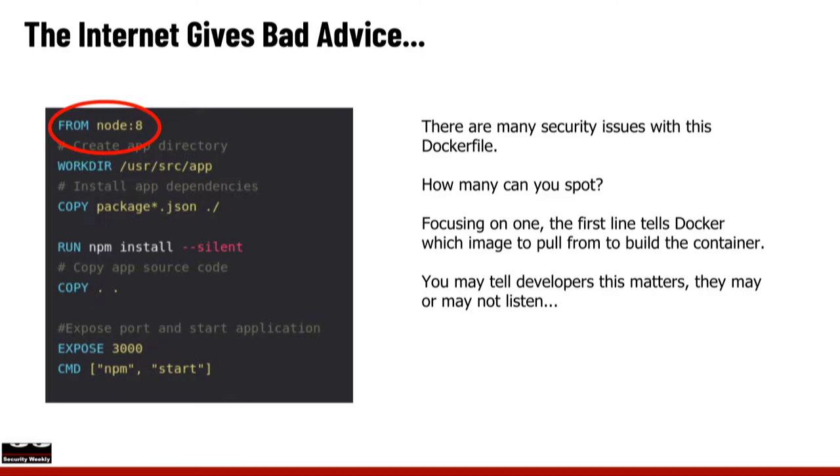That's probably a whole separate segment on how to configure that — and it really is for larger enterprises. That's where they're going or already are. A ton of large enterprises have their own registries, pulling from them having done some level of validation on those initial images, rather than pulling directly from Docker Hub or other public repositories.